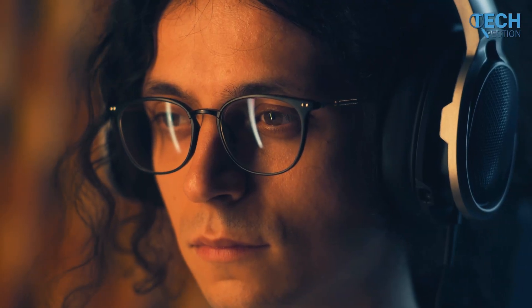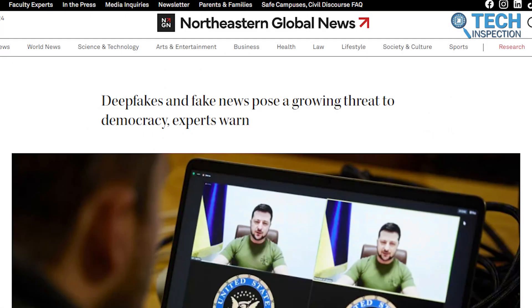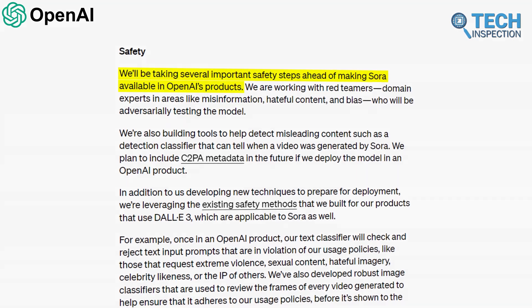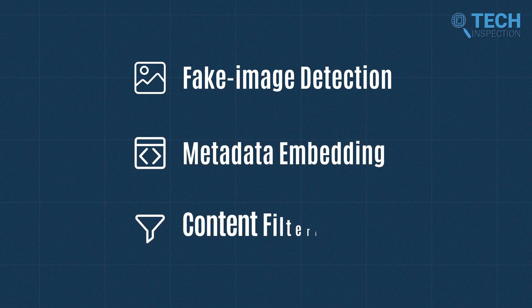However, with great power comes great responsibility. The spread of misinformation and misuse of deepfakes pose significant challenges that need to be addressed. OpenAI is taking proactive measures to ensure the safe development of Sora, including fake image detection, metadata embedding, and content filtering.